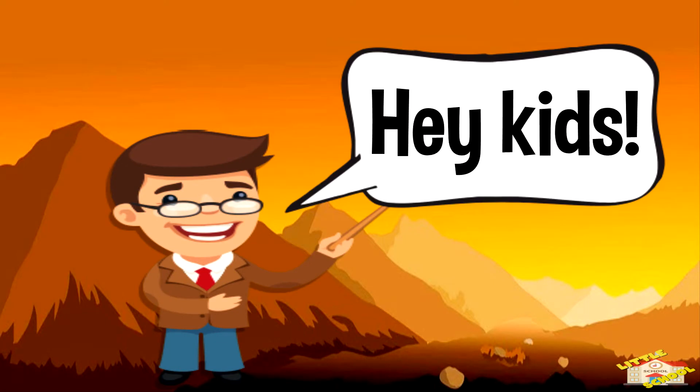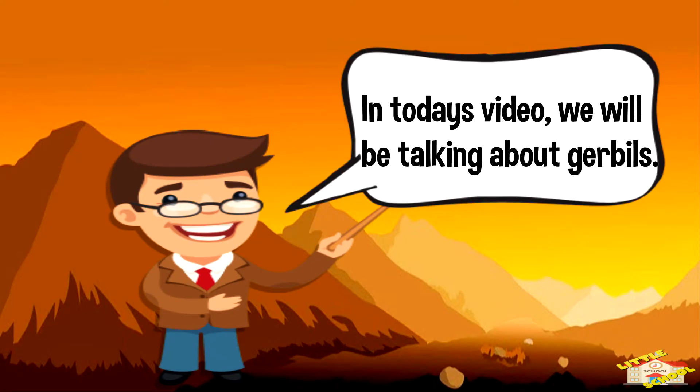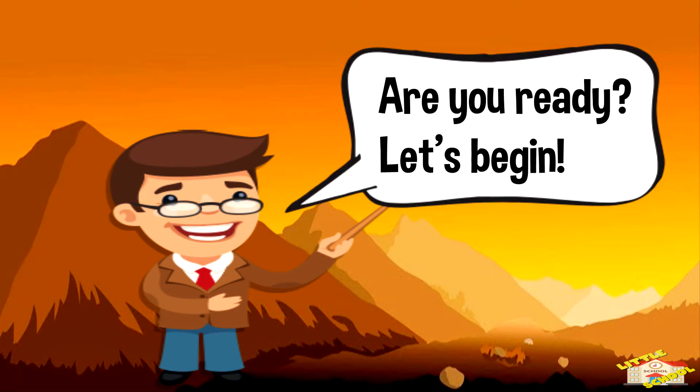Hey kids! In today's video, we'll be talking about gerbils. Are you ready? Let's begin!